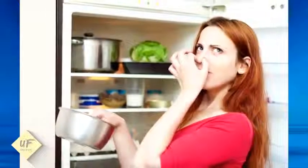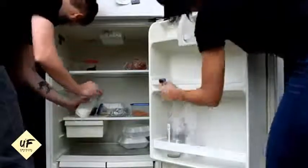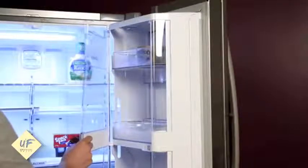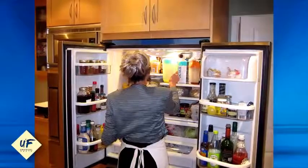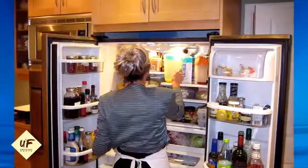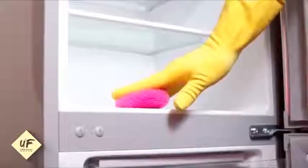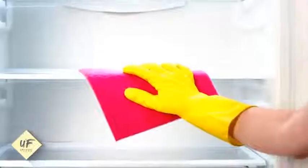The fridge usually starts emitting a bad odor when spoiled food is kept in there for a long time. Getting rid of that foul odor is simple — throw away the spoiled food first, then wipe the insides with a fresh sponge or cloth. Dip that sponge in undiluted tomato juice and wipe the entire fridge again, then clean it with a warm soapy solution and wipe dry. If the smell persists, repeat the procedure.